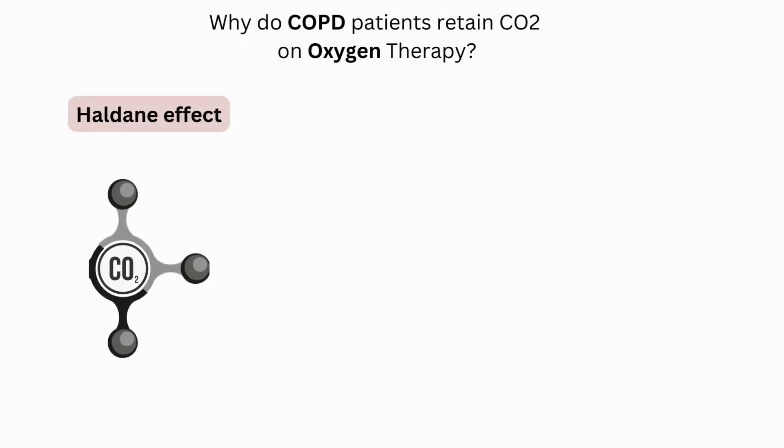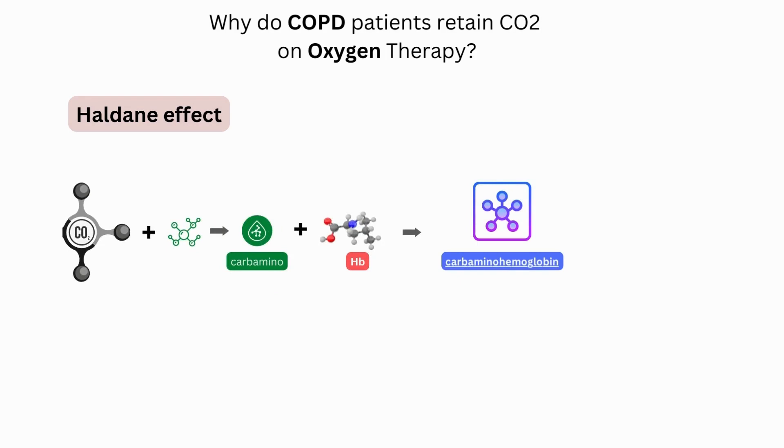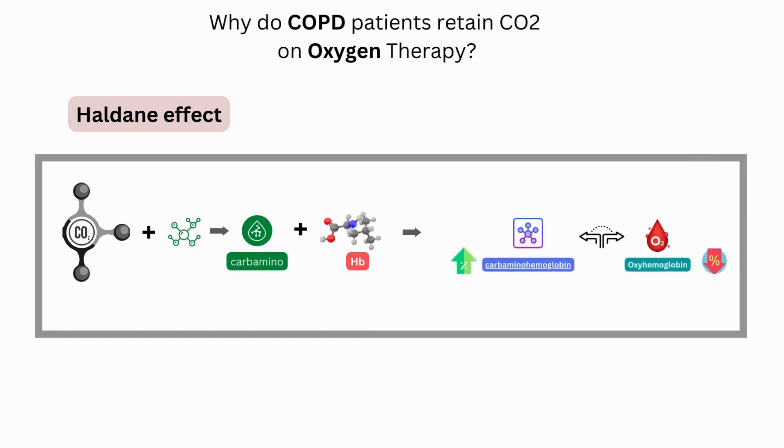The Haldane effect: carbon dioxide travels through the blood in three different ways. One of these ways is by binding to amino groups, creating carbamino compounds. Amino groups are available for binding at the N-terminals and at the side chains of arginine and lysine residues in hemoglobin. When carbon dioxide binds to these residues, carbaminohemoglobin is formed. The amount of carbaminohemoglobin formed is inversely proportional to the amount of oxygen attached to hemoglobin — thus, at lower oxygen saturation, more carbaminohemoglobin is formed. These dynamics explain the Haldane effect.